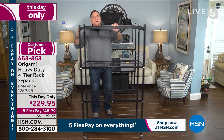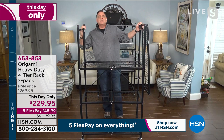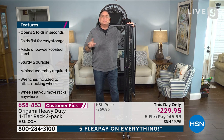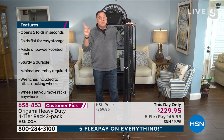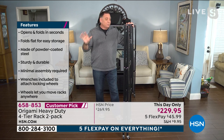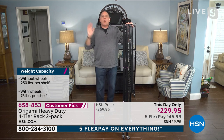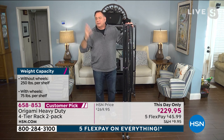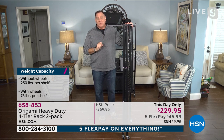I was in my garage all morning rearranging Origami shelves — a combination of these and the little three-tier guys. I've got them all over the place. If it wasn't for Origami, I'd have to have a storage unit right now.